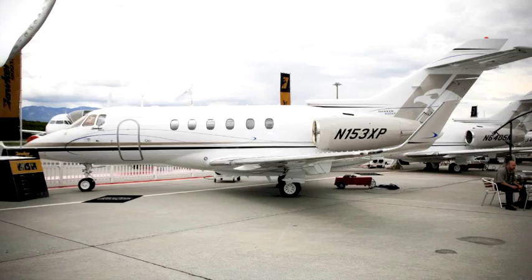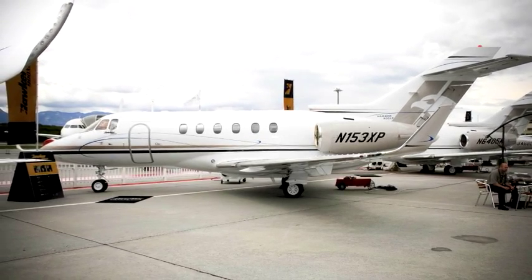We're targeting all of the 800XP aircraft that are in the field right now, so roughly 350 airplanes. Of those airplanes, we're going after all the avionics suites that are in there, including Honeywell and Rockwell Collins.